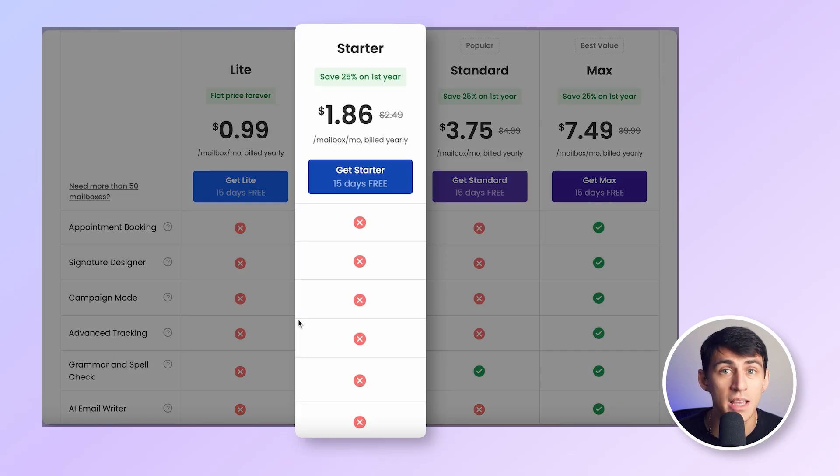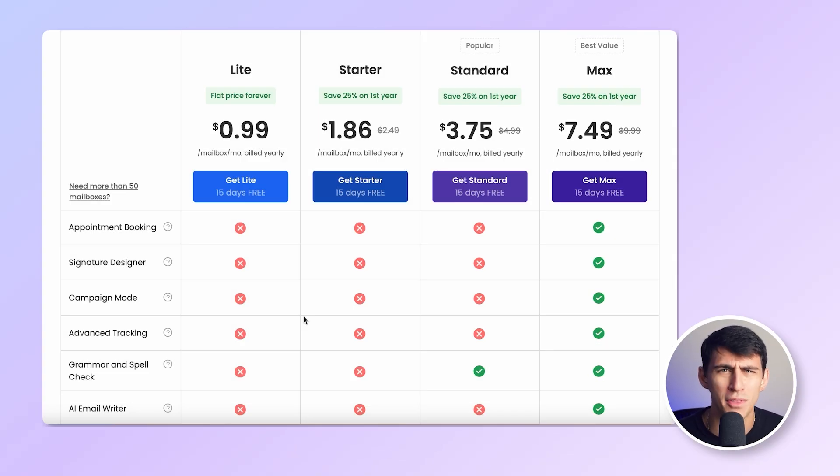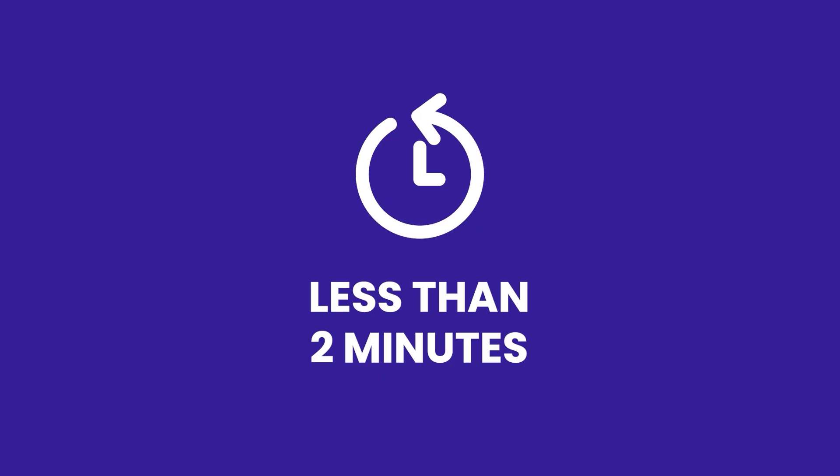At just $1.86 per month for the starter plan to $7.49 for the max plan, Neo is hands down the most cost-effective solution out there. It's easy to set up, taking just a couple of minutes. Neo is best for growing businesses looking for a straightforward, all-in-one solution with growth tools at an unbeatable price.